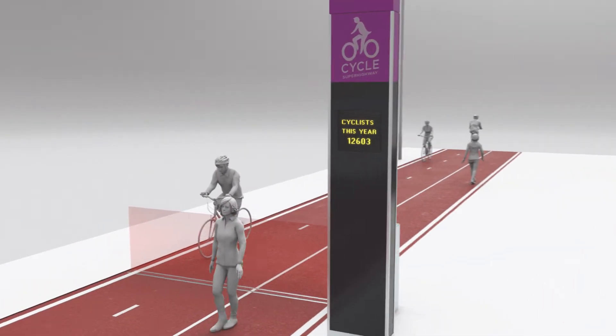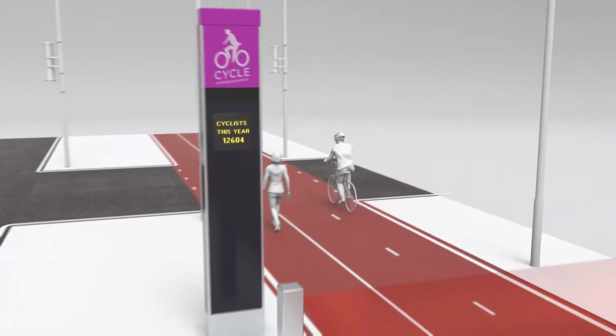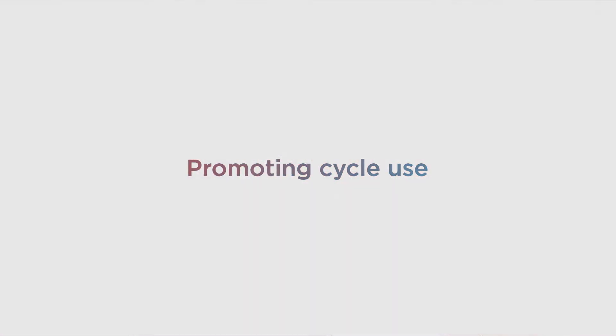Provides triggers for cycle signal priority at traffic-signalised junctions and for roadside advanced warning signs. Promoting cycle use.